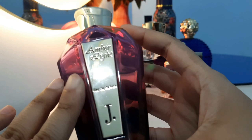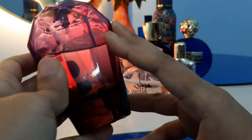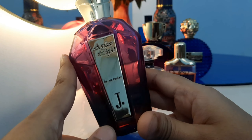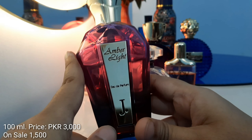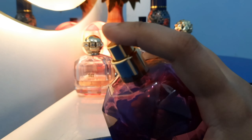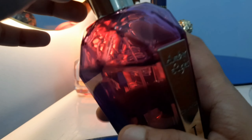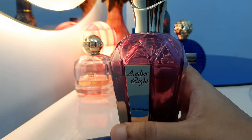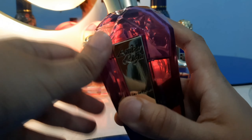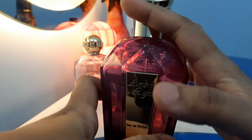Next up we have J.Amber Light. This is a very pretty bottle — you can see for yourself and I'll link it in the description. I have a complete review of it as well. It's completely a summertime fragrance, very light, with a lot of fruity notes — especially apple.